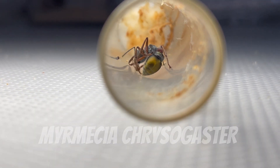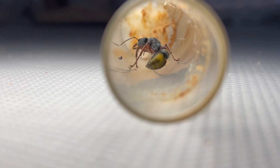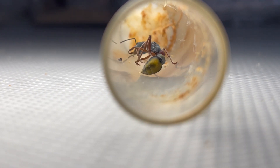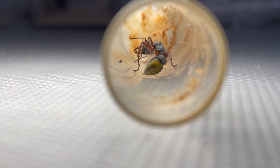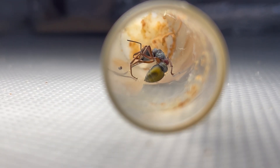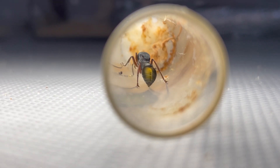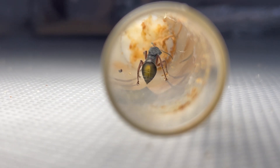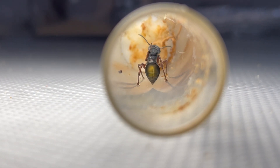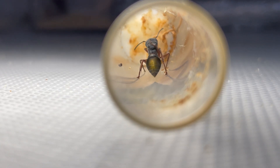Now this species is one we have kept a secret from you guys here on YouTube, the Myrmecia chrysogaster. This species has incredible colours, from its golden gaster to its red petiole and thorax markings. They are found in Queensland, and many species found in this state exhibit vibrant colours, largely due to its tropical climate. Tropical regions often support more colourful wildlife, as these adaptations are common in such environments.